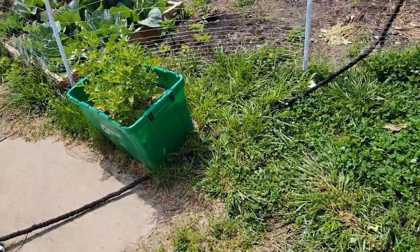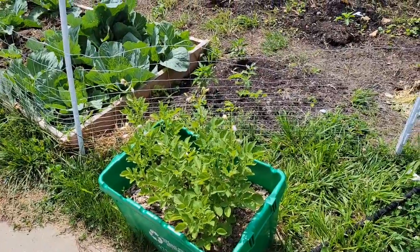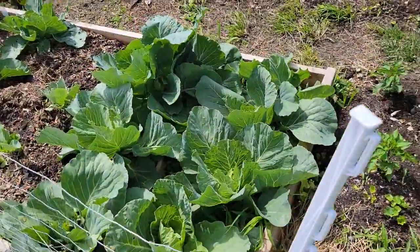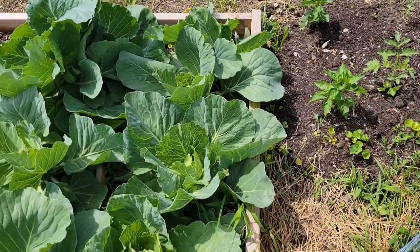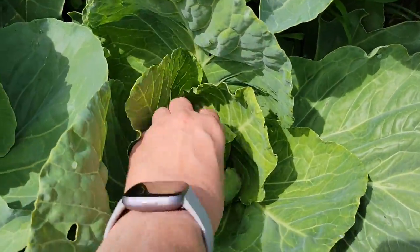Here are the potatoes — they're looking very nice. And here's my little cabbage patch I started over here. Look at it, it's doing really good. I've got some that are starting to ball up, like this one right here.